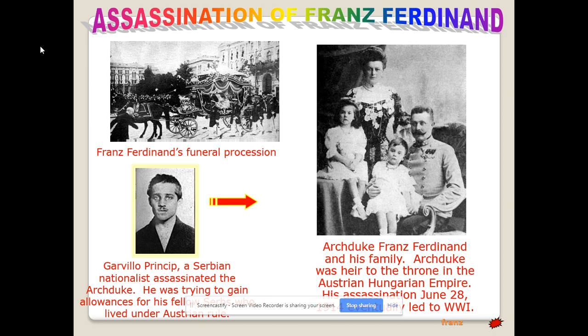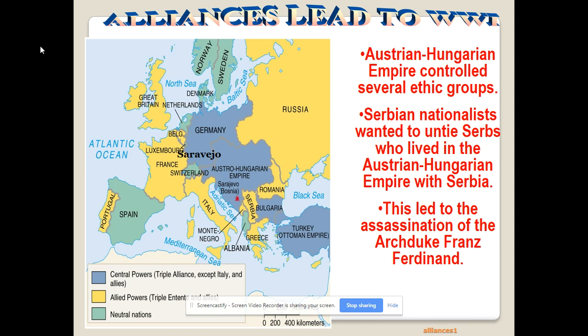That assassination set off the spark that started World War I. Sarajevo was the city where the Archduke was killed. Germany, Austria-Hungary, and later Bulgaria and the Ottoman Empire joined the Central Powers. Russia, France, Great Britain, and Belgium became part of the Allied Powers.